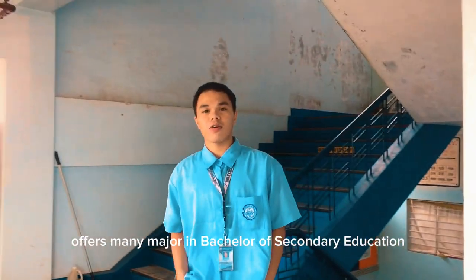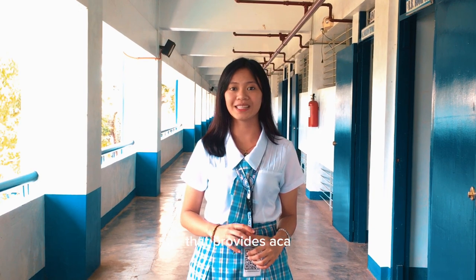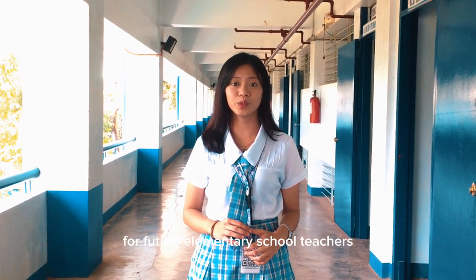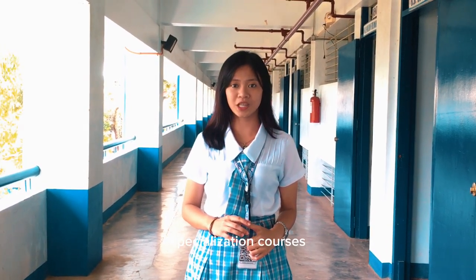If your dream is to become a teacher, your dream is just around the corner because Holy Cross College of Kalinan offers Bachelor of Secondary Education with many majors, as well as Bachelor of Elementary Education. BEEd is a four-year program that provides academic and appropriate training for future elementary school teachers for grades 1 to 6, covering general education courses, socialization courses, and professional education requirements.